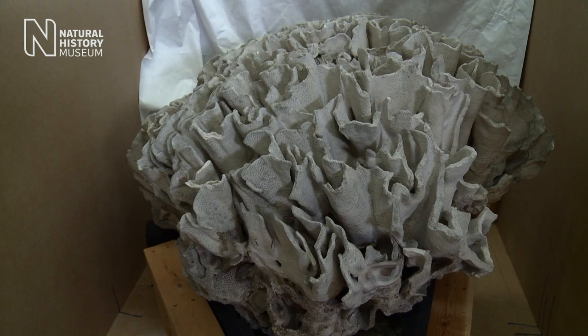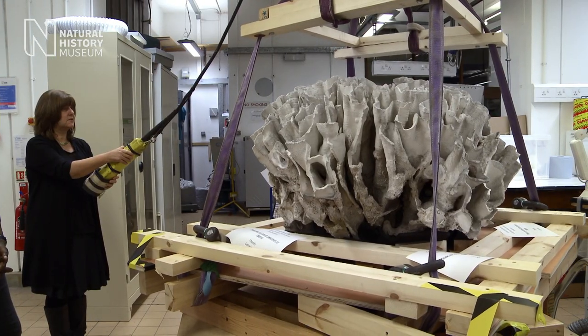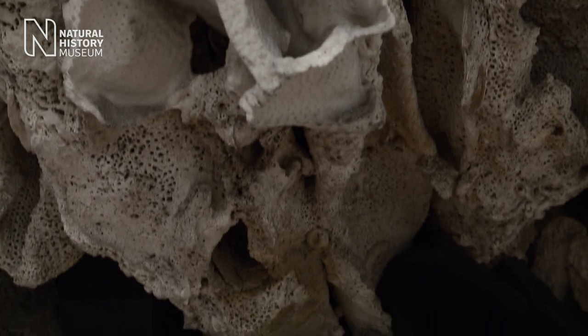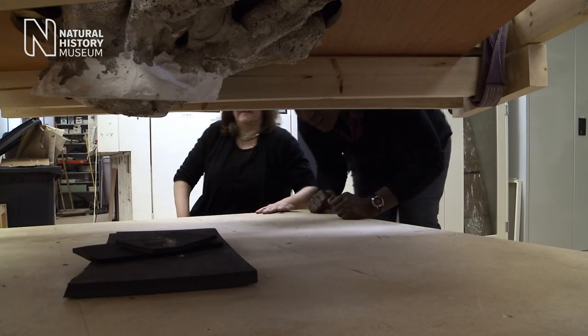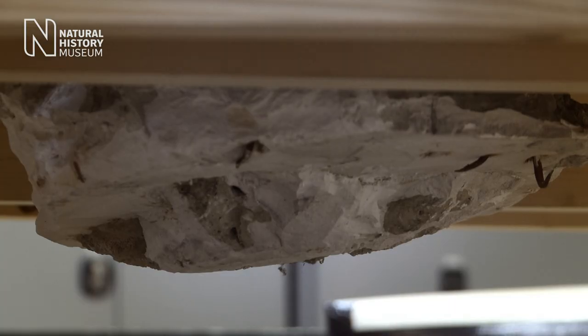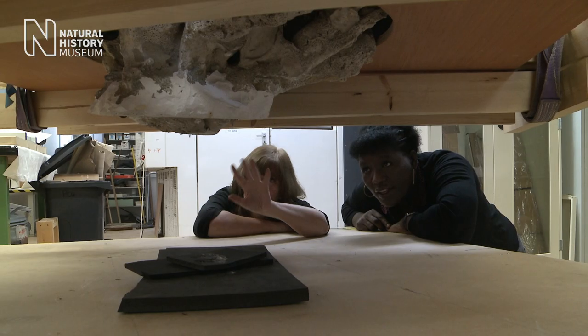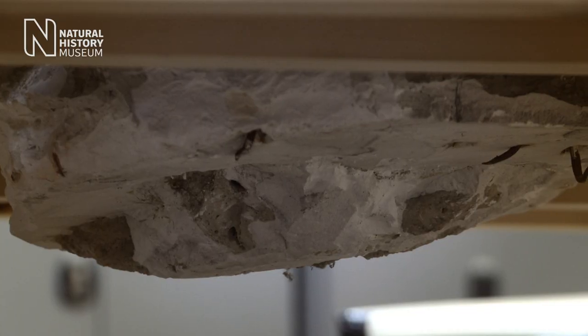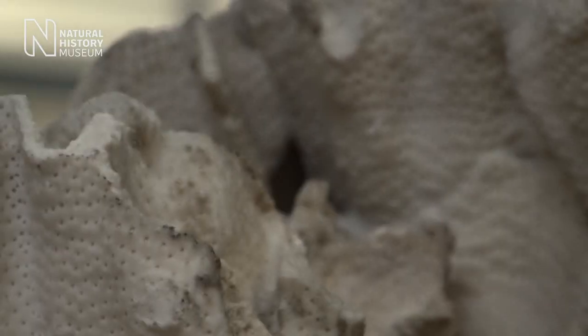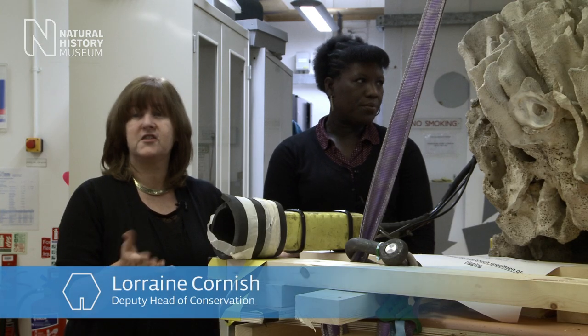One thing I do love is to take a specimen that needs care, needs a little bit of treatment. As you can see there's a lot of original plaster still, nails sticking out, but you can see the base of the coral where they'd obviously embedded it. It's a bit like being a hospital really, with a set of doctors and consultants — a specimen will come in here for treatment, a bit like a patient.